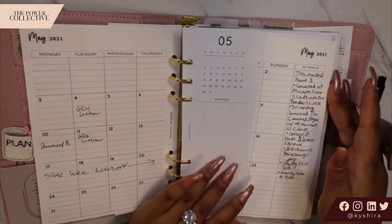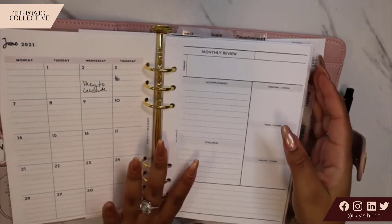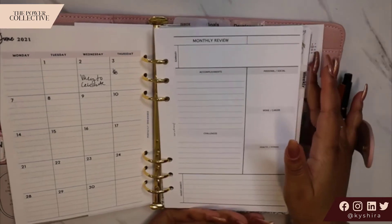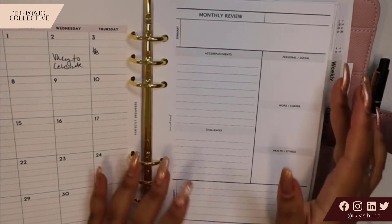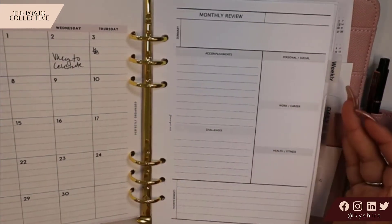From there I have a monthly review sheet. This is new to my planner, which is why it's not filled out. This is from Fancy Plants Club, but it's something that I really want to start doing — reviewing the month and how things went. May is almost over at the time of this recording, so I will be filling this out and just keeping it in the planner to track it.